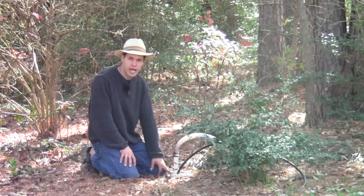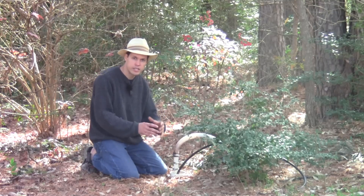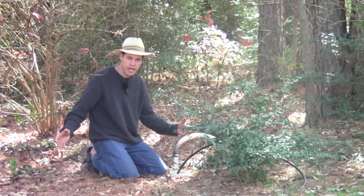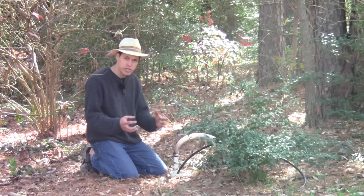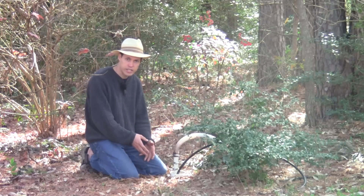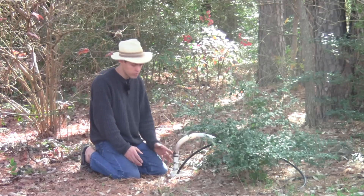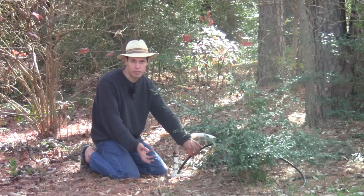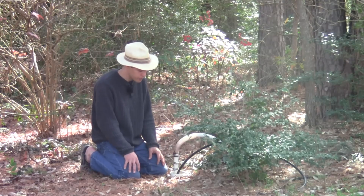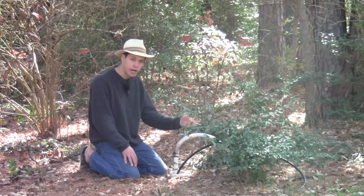Here we have a typical well casing that hasn't been capped yet. This is a four-inch pipe — this is the casing. It keeps the sand on the outside from falling back into the hole we drilled. At the bottom of this casing there are little slits that allow water to get in — that's called well screen. Inside that, you're going to put a pump. The pump goes on the end of this pipe, and at the end of this electrical wire is the motor for the pump — that's a submersible pump style.